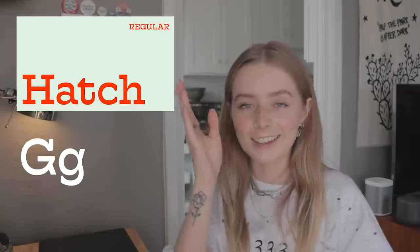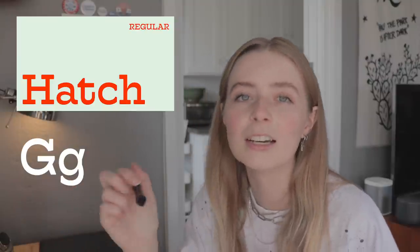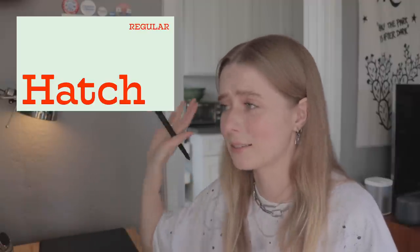This next one is also one of my favorite slabs I'm using right now — it's called Hatch. There are a lot of interesting characteristics about it — it's also kind of a western 70s vibe. My favorite characters might be the A and the G. I love that it has a little cut into the G — that little detail gives it so much more character and personality. It's fantastic, great for logos, great for headlines.